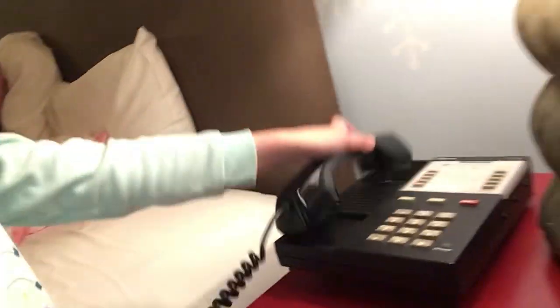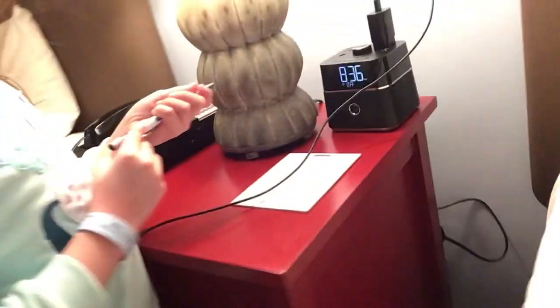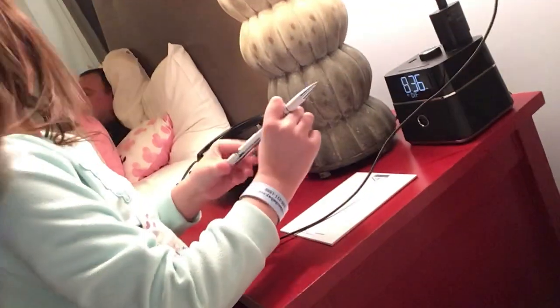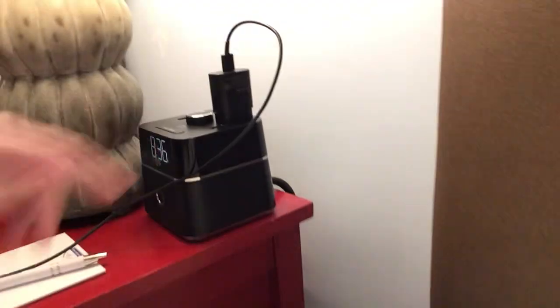And my lovely bed I sleep in. Here's my dad. Here's a phone. Hi, mother. And here's a pen. And here's a timer, and guess what — it even has charger plugs on it. And here's a lamp.